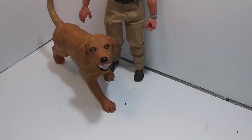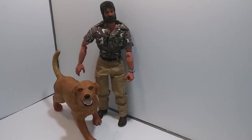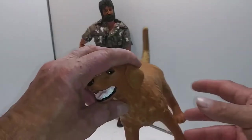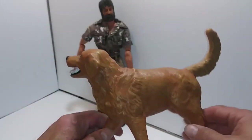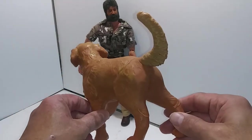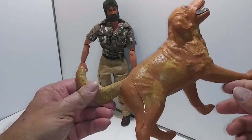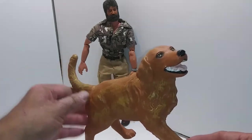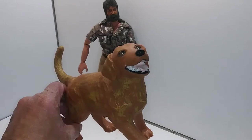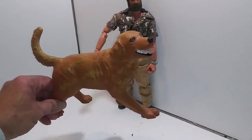I found this big boy at Goodwill for $1.99. Quite large, almost too big. He's made of hard plastic and his tail is rubbery. He's painted like a yellow lab or a golden retriever.